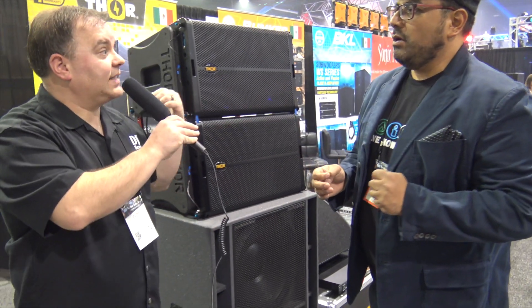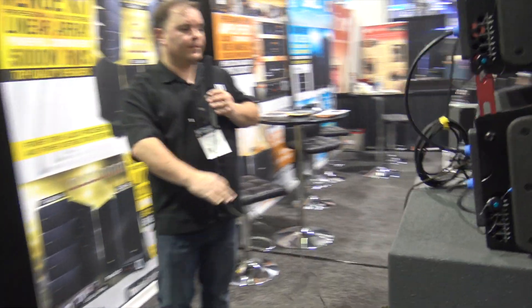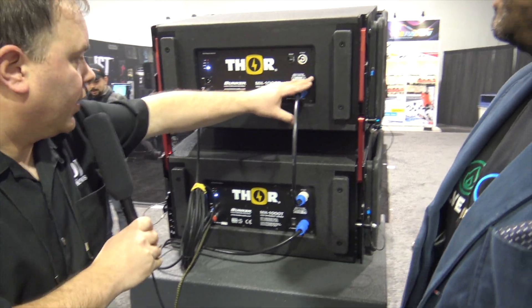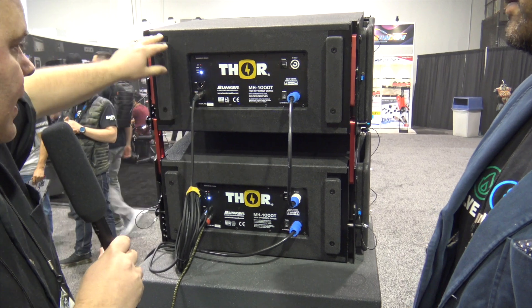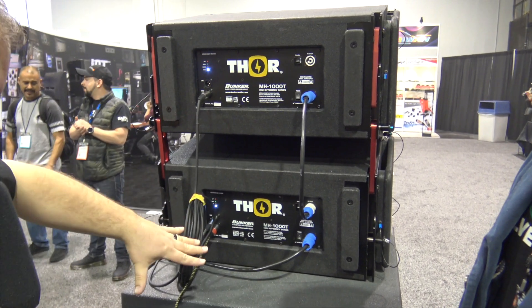Arat, let's take a look at the back side of the speaker. So on the back here, we're looking at your PowerCon in, of course your XLR out, your power capabilities, your clipping — everything is in here in your line array and then your sub.